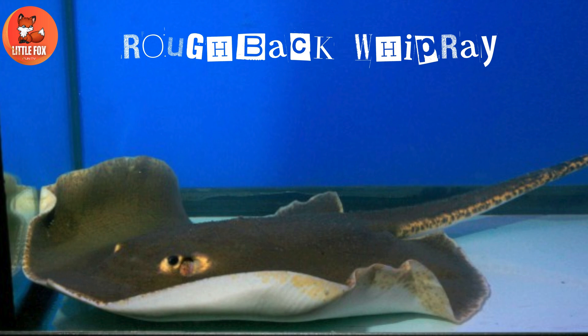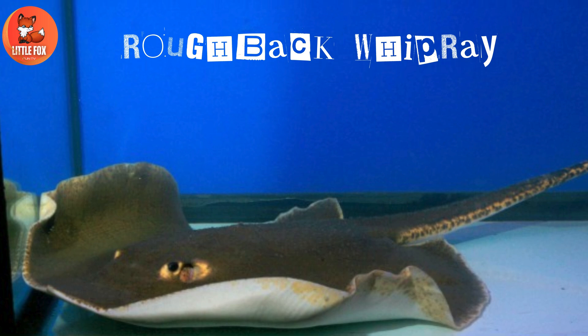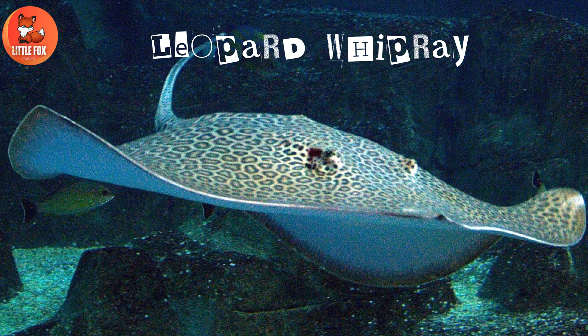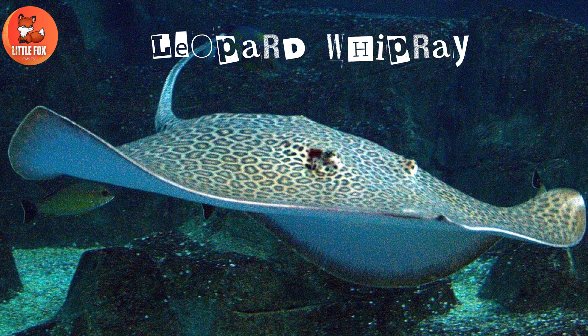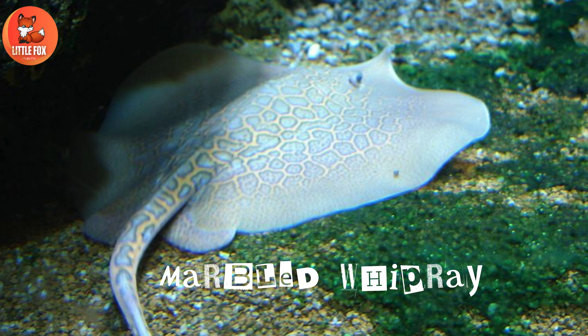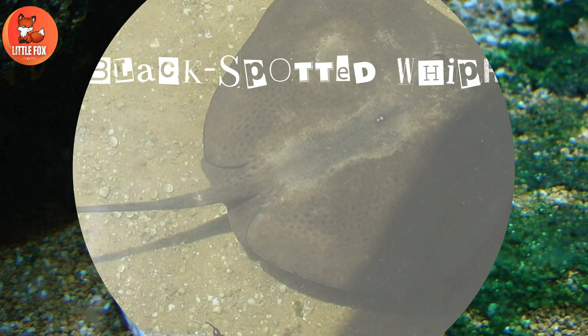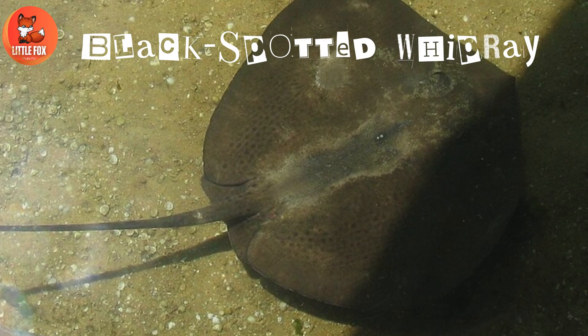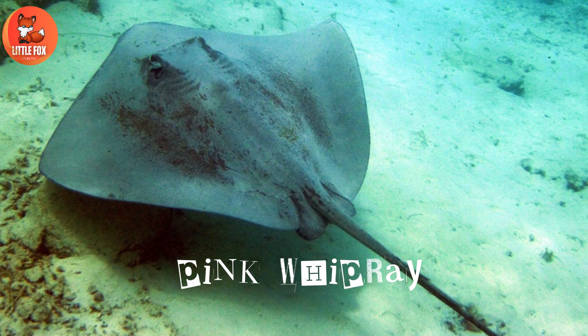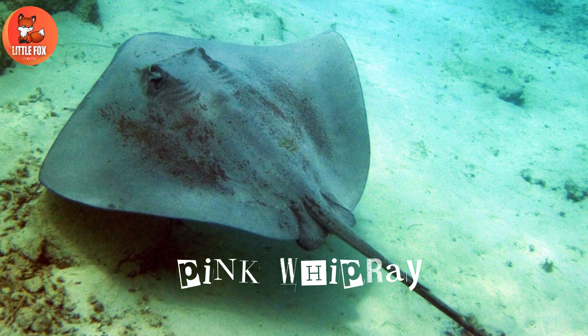Number 47: Rough Back Whipray. Number 48: Leopard Whipray. Number 49: Marbled Whipray. Number 50: Black Spotted Whipray. Number 51: Pink Whipray.